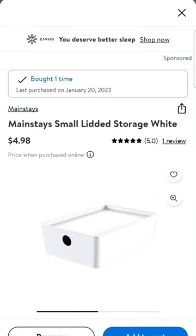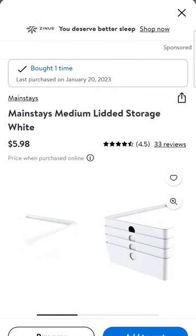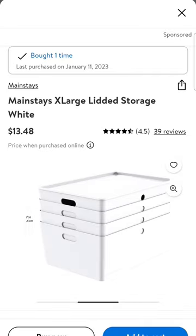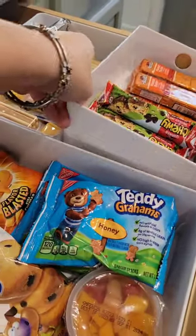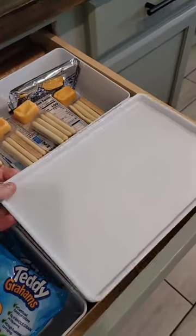Moving on to some storage items. I found these storage bins and I love them. I bought three sizes — small, medium, and extra large. The small and medium I'm using for snack storage. They also have lids, so you can use them for other things as well. And then the extra large I'm using under my daughter's bed for extra toy storage.